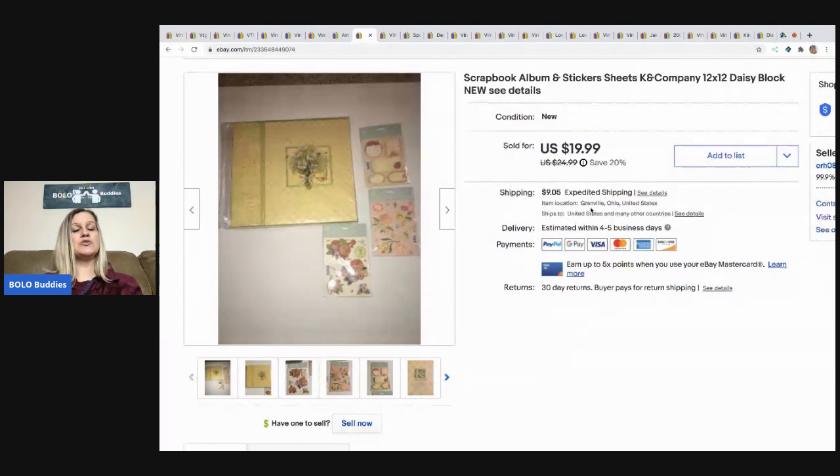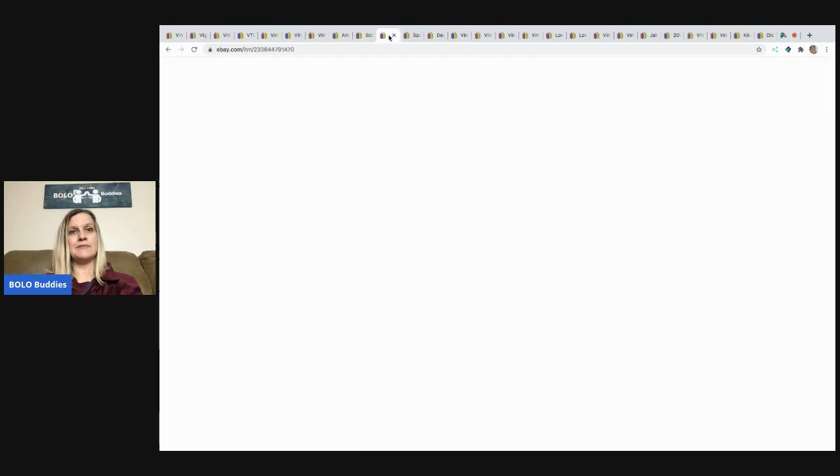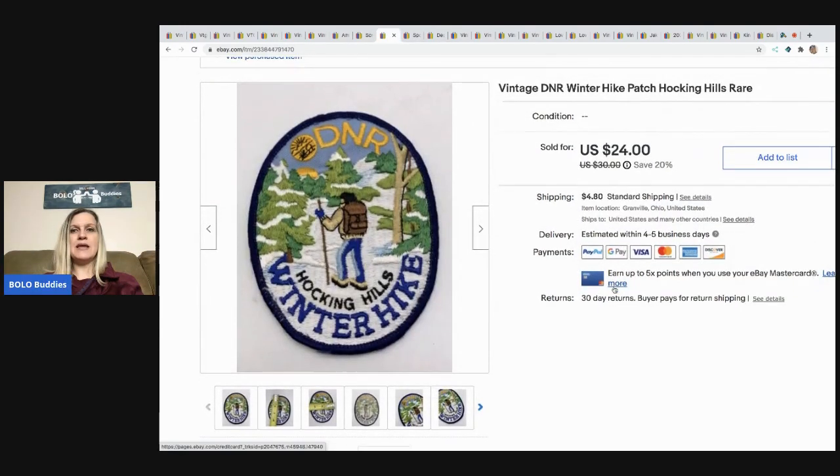The next item I sold is this scrapbook album and stickers. I picked this up with a huge lot of scrapbooking items. Scrapbooking items are hit and miss — some sell quickly, some are very long tail — but I always pick them up if I can get them for the right price. This ended up selling for $19.99, buyer paid shipping, and I probably had a buck in it.